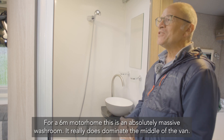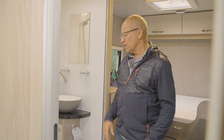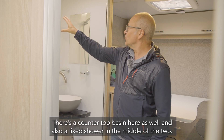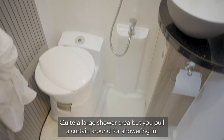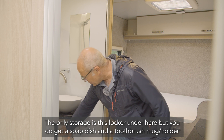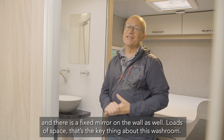For a six-meter motorhome, this is an absolutely massive washroom — it really does dominate the middle of the van. Access is via a timber door that comes all the way back, with the light coming on automatically. Just inside there's a swivel-bowl toilet from Dometic with a ceramic bowl, a countertop basin, and a fixed shower in the middle. There's GRP wall across the back and an aligned wall here — quite a large shower area, with a curtain you pull around for showering. There's just the one plug hole and a single skylight, with no window as such, which would have been a massive bonus. The only storage is a locker under the basin, but you do get a soap dish, a toothbrush mug holder, and a fixed mirror on the wall. Loads of space — that's the key thing about this washroom.